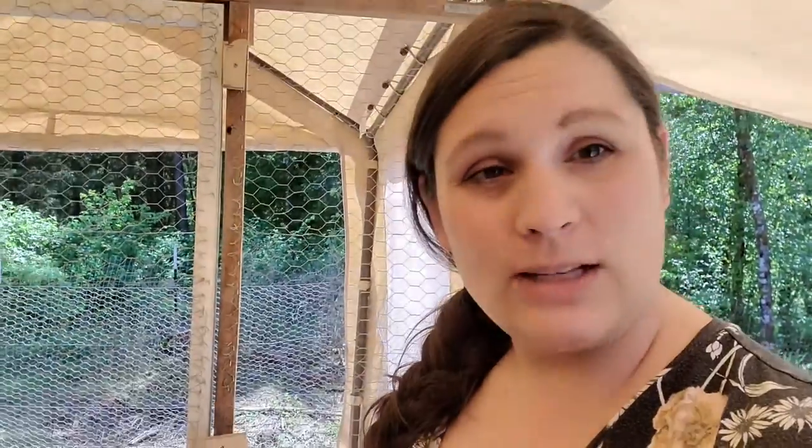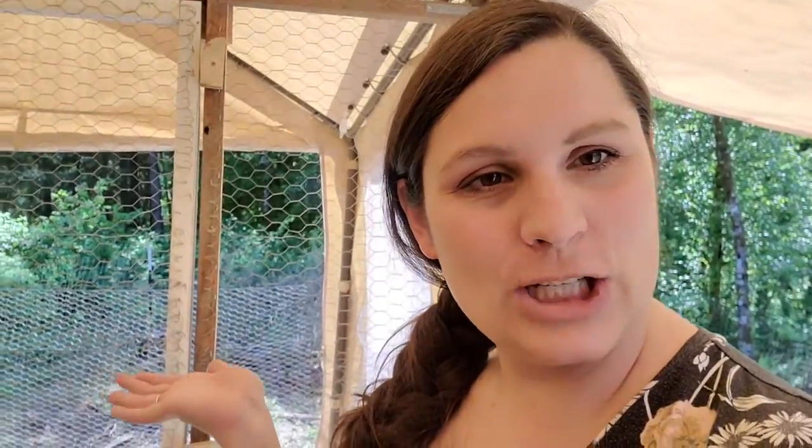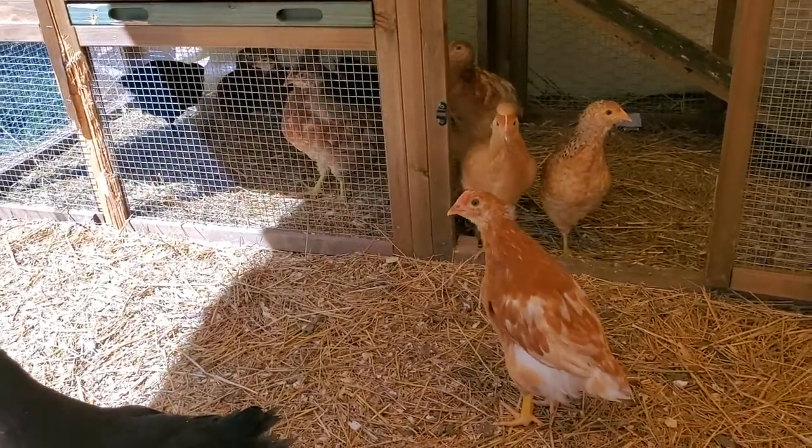We're hoping they don't lay eggs till around five or six months, so we're kind of looking forward to that soon. The goats keep trying to nibble my feet! So yeah, without further ado, let's introduce you to our chickens!